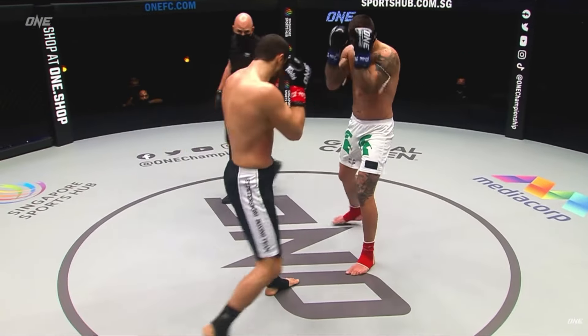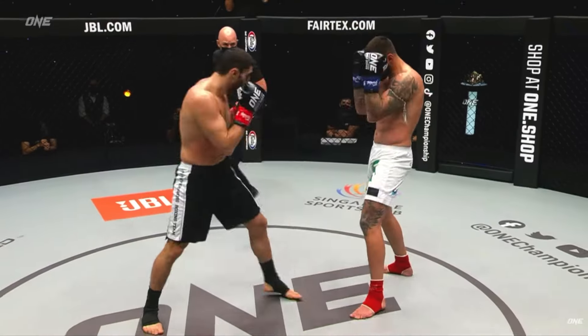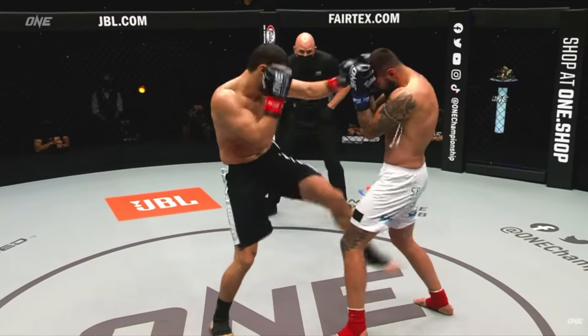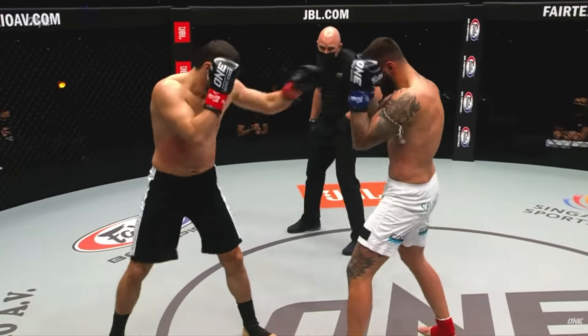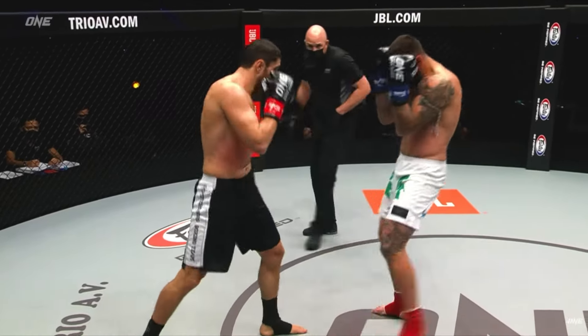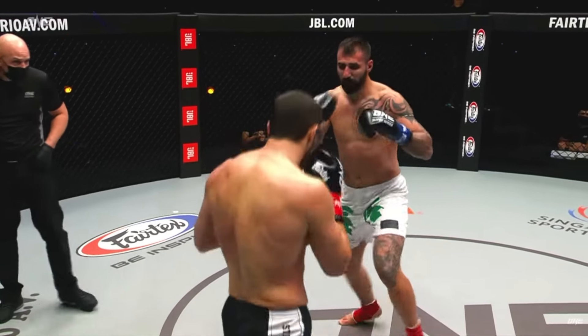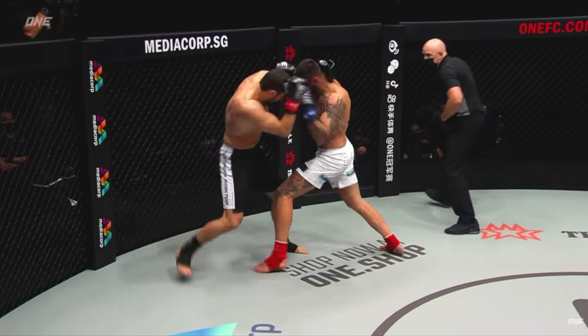Axe kicks — I stopped throwing those years ago. I think the effort-to-potential-damage ratio is just not good enough. My brother years ago landed a couple on opponents — big hard cracks to the top of the head, heel right on the dome — and it just didn't affect people. There are a few guys like Andy Hug who made it work, but I just can't really be bothered anymore.